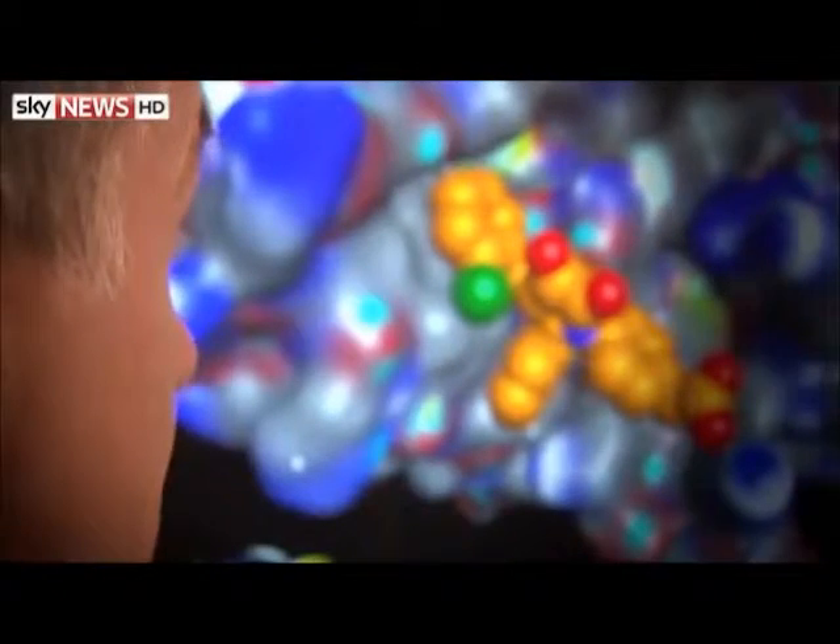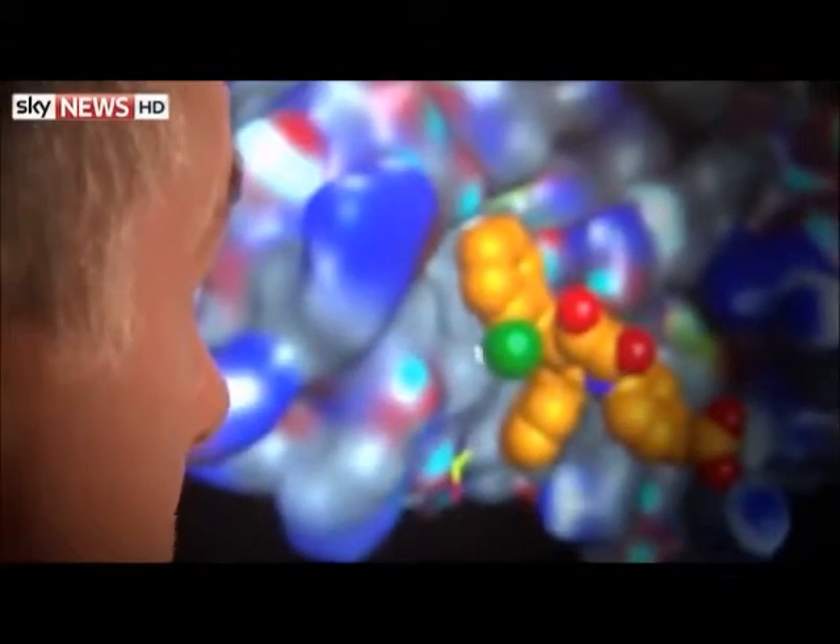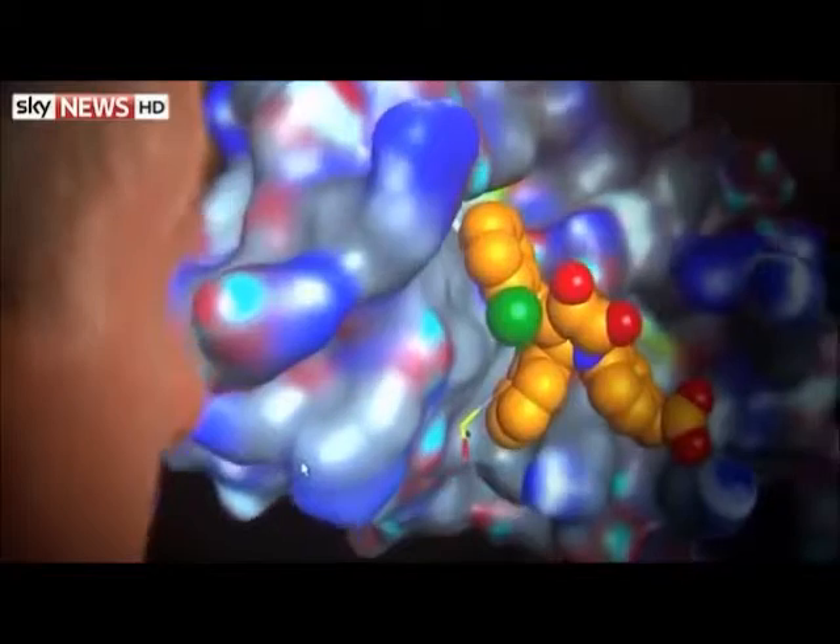There are a variety of substances that are under experimental investigation in several parts of the world. This experimental molecule is binding to an Ebola virus protein here — the large structure that you see in the background — and deactivating it. So this is a candidate for something that could be used as a medicine in a few years' time.